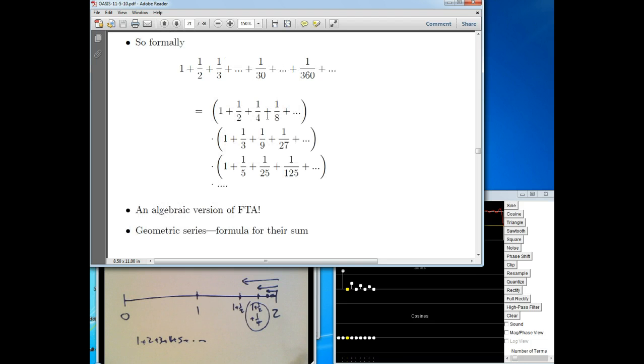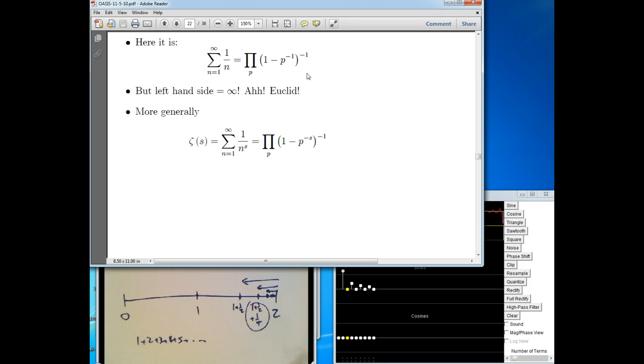All of these geometric series over individual primes are finite. Suppose for a second there were a finite number of primes. Maybe there's some biggest prime and they stop, every number beyond that being composite. If there were a finite number of primes, we'd have a finite number of things to multiply — and a finite product of finite numbers gives a finite answer. But we showed that the harmonic series is infinite. So there must be an infinite number of primes — just as there are infinitely many terms in the sum.